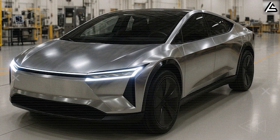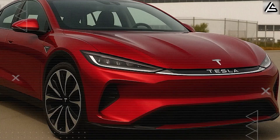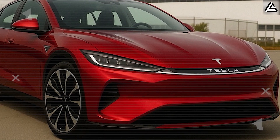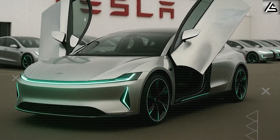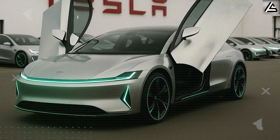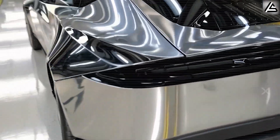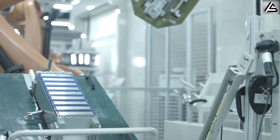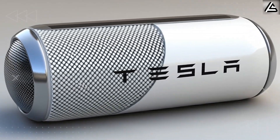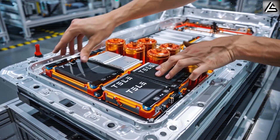Tesla's aluminum-ion breakthrough could trigger the most significant shift toward decentralized energy infrastructure since the invention of electricity itself, turning every Model 2 into a mobile power station capable of reshaping global energy access. The low cost and massive scalability of aluminum-ion technology enable Tesla to integrate these batteries into decentralized microgrids, where each Model 2's 60 kilowatt-hour battery pack becomes a mobile energy node capable of stabilizing rural or disaster-affected power grids. Is aluminum-ion really the battery that ends lithium for good? Could this be the breakthrough that finally makes EVs affordable for everyone? And if Tesla pulls this off, how will the rest of the auto industry even respond?